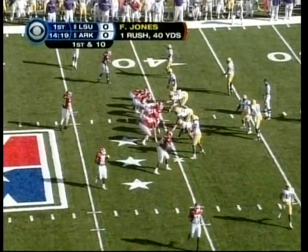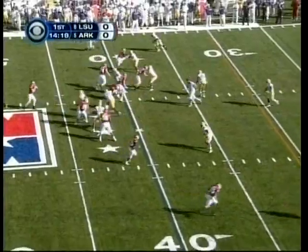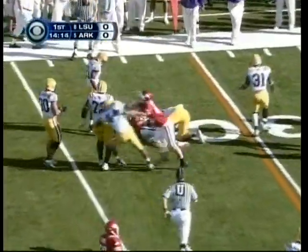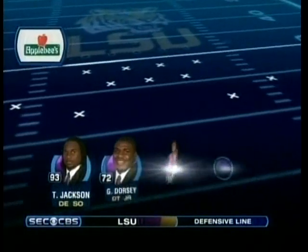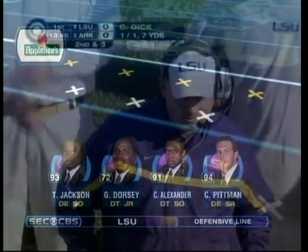Nice first play. McFadden splits wide to the left side, top side. Here's Casey Dick — McFadden inside cut, all down by Charles Alexander, number 91, but it's a gain of seven. Defensively for LSU, this is the number one defensive unit in college football — Jackson, Dorsey.